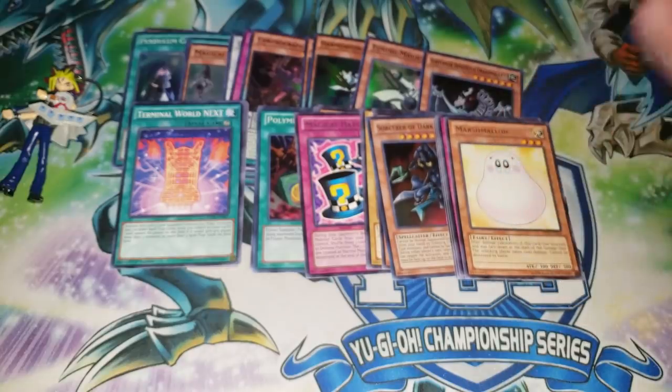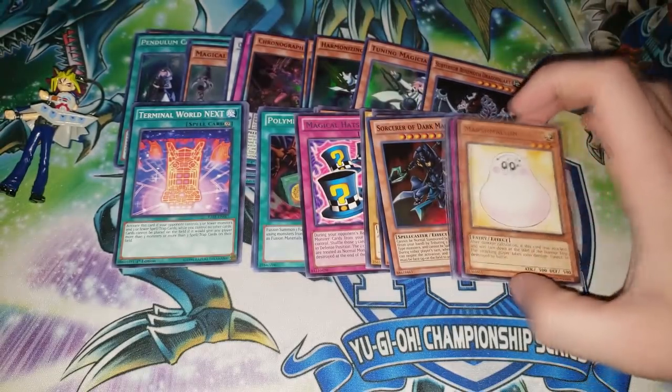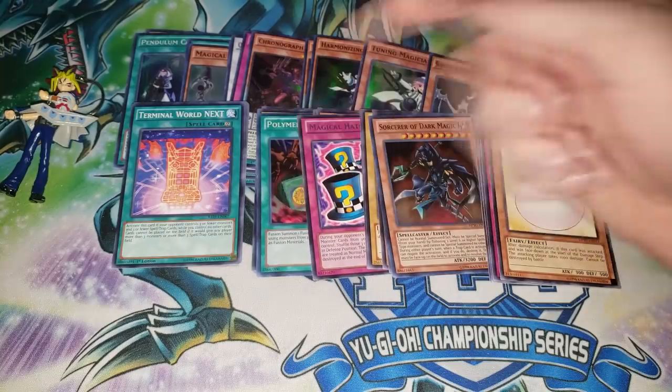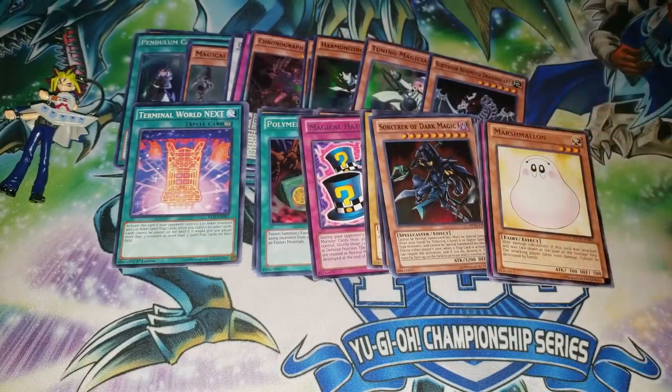I mentioned in the last video that I really want to start a binder with cool cards from pack openings - something like this Sorcerer of Dark Magic would probably make it in. I don't know if I'm going to do that yet but I kind of want to. I think it could be a cool thing. Anyway, hope you guys enjoyed today's video - let me know if you want me to open that new mystery power box. I don't care either way but I'll see you guys later.